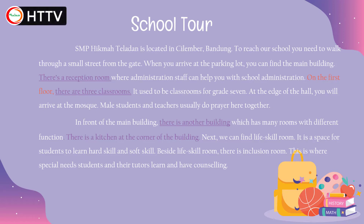Let's take a look at the first paragraph. SMP Hikmat Ladang is located in Cilember, Bandung. To reach our school, you need to walk through a small street from the gate. When you arrive at the parking lot, you can find the main building. There's a reception room where administration staff can help you with school administration. On the first floor, there are three classrooms — it used to be classrooms for grade 7. At the edge of the hall, you will arrive at the mosque. Male students and teachers usually do prayer here.